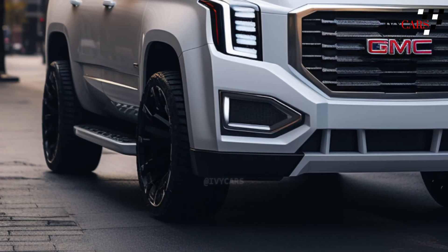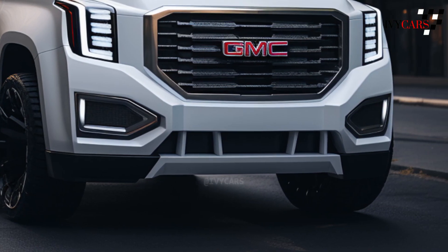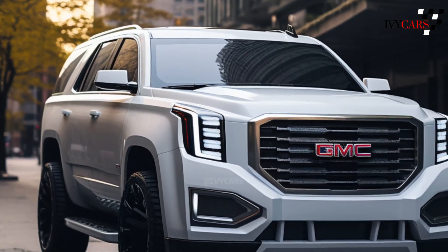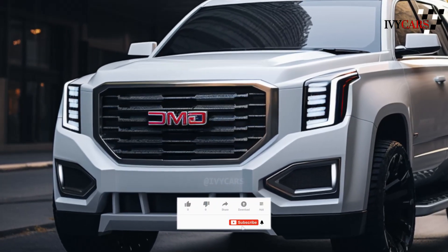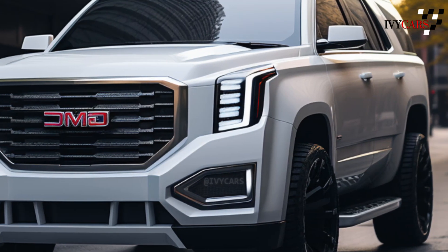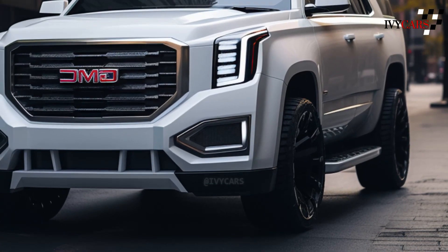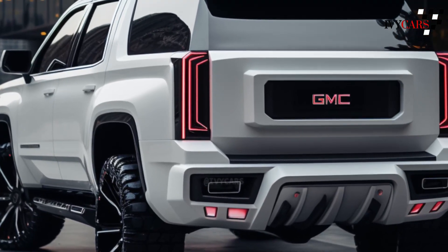The 2025 GMC Yukon will have three engine options — two from 2024 will still be available and one brand new setup. The first engine should be a 5.3L V8 with 355 horsepower and 383 lb-ft of torque. The second engine is the 6.2L V8 with 420 horsepower and 460 lb-ft of torque. The third engine choice is a new 3.0L inline six-cylinder turbo diesel Duramax engine that makes 305 horsepower and 495 lb-ft of torque.